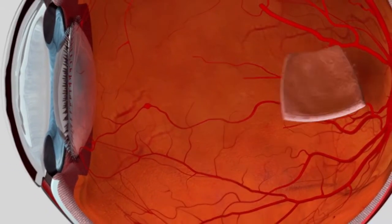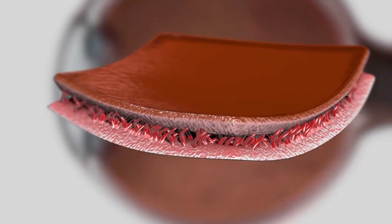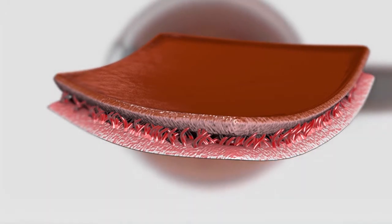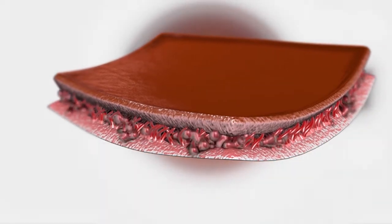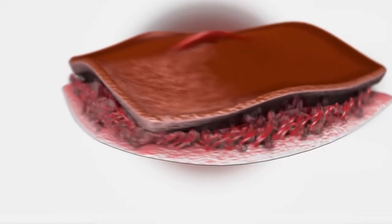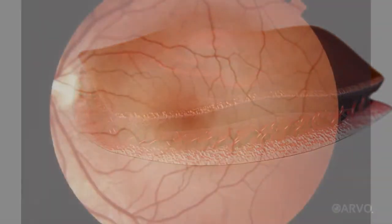In wet macular degeneration, the challenge to that normalcy occurs at the back of the eye. There, an area called the macula gives us the fine vision we need to do all of those things that we might take for granted. As we age, the blood vessels under the macula can leak, filling it with fluid. This blurs our vision and can eventually cause blindness.